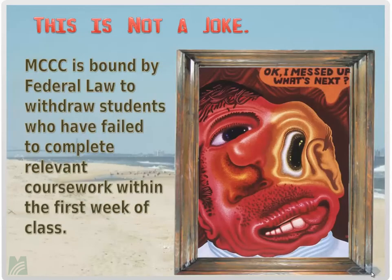You must log in during the first week of class and complete relevant coursework — otherwise you will be withdrawn from the course. These are federal regulations, and your instructor is required to withdraw you if you haven't completed relevant coursework within the first week. Make sure you log in, follow your professor's instructions, and complete the assignments that first week. Otherwise you will be dropped and you will lose your money.